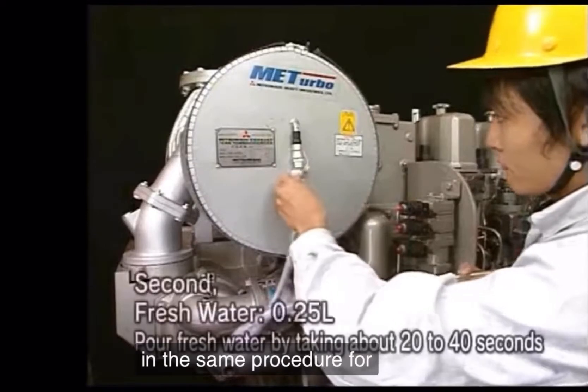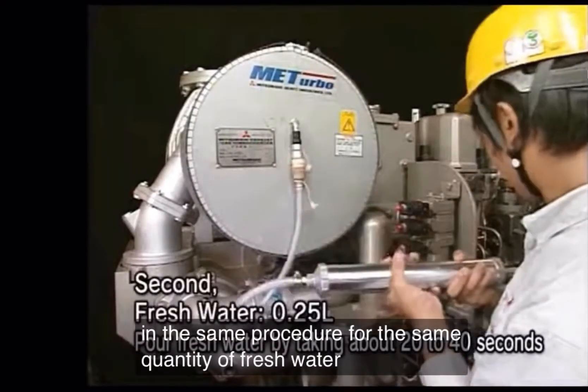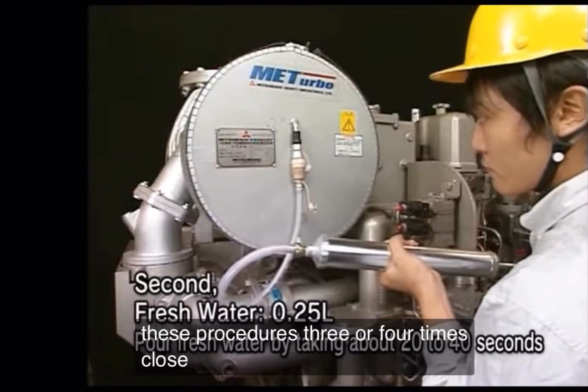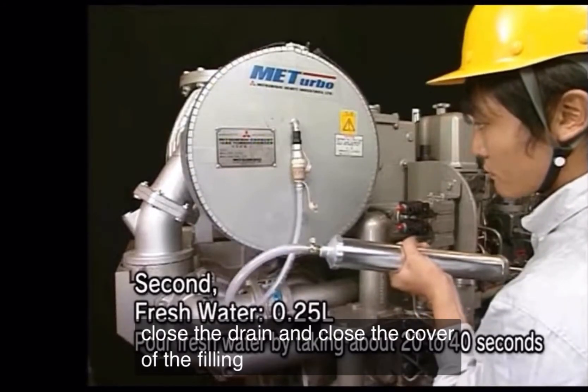In the same procedure, pour the same quantity of fresh water. After repeating these procedures 3 or 4 times, close the drain cock and close the cover of the filling port.